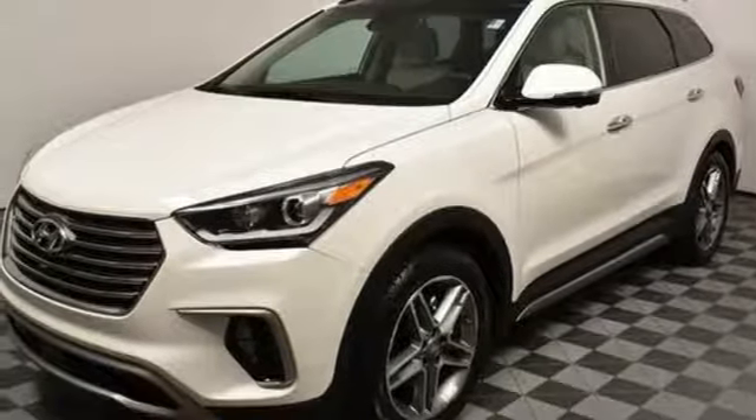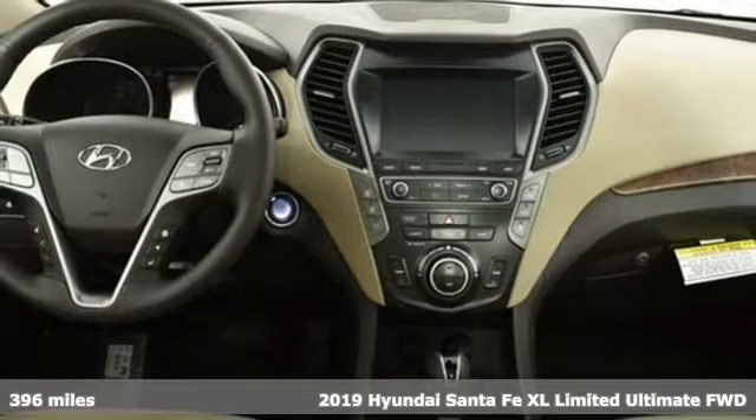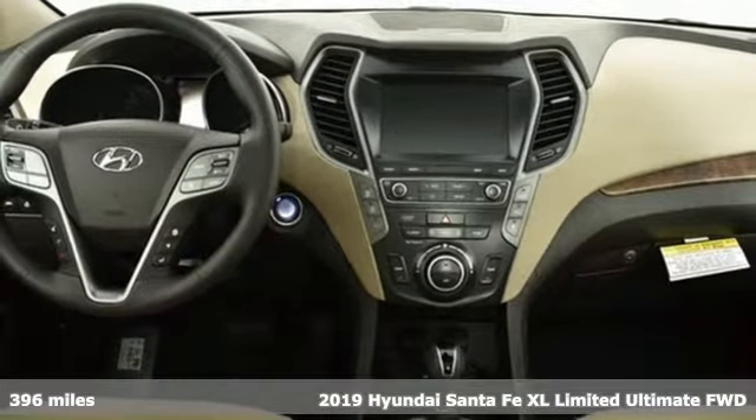It's a new 2019 Hyundai Santa Fe XL. Comfortable for people, spacious for cargo, and styled to lift standards.